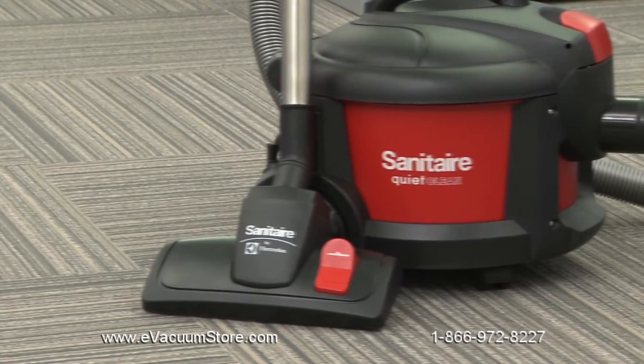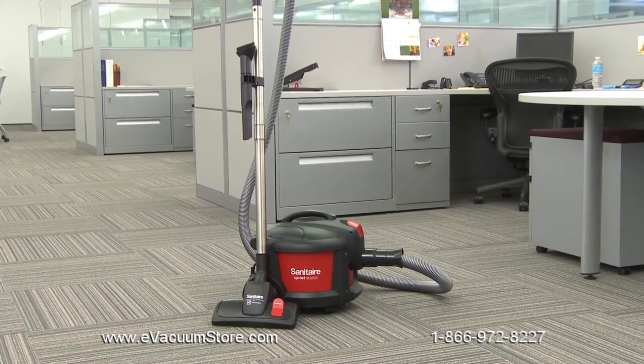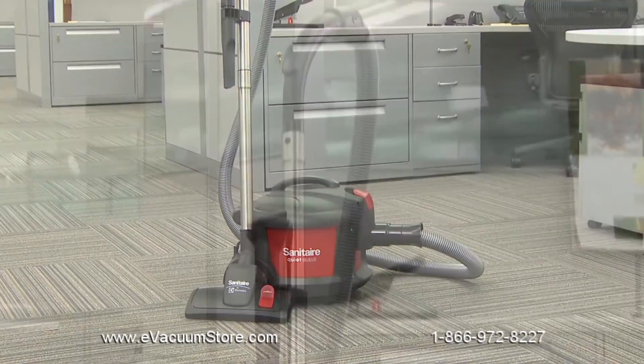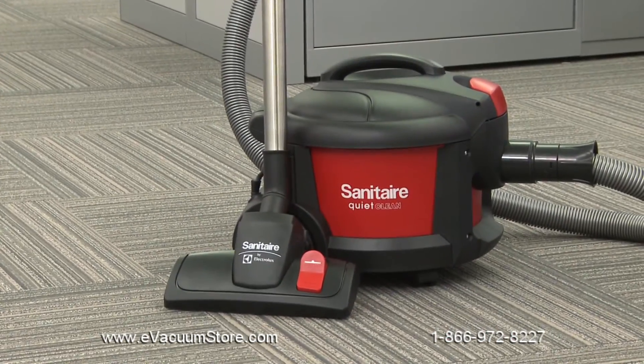Meet the Sanitare SC3700 canister, part of our ultra-quiet, ultra-durable, quiet-clean line. This powerful compact canister is a great alternative to the backpack for team cleaning initiatives. Its superior detail cleaning capabilities make it ideal for professional cleaning of hospitals, hotels, and office buildings.